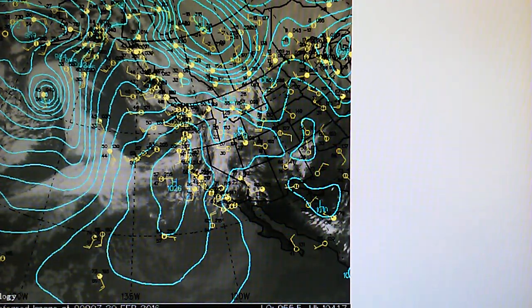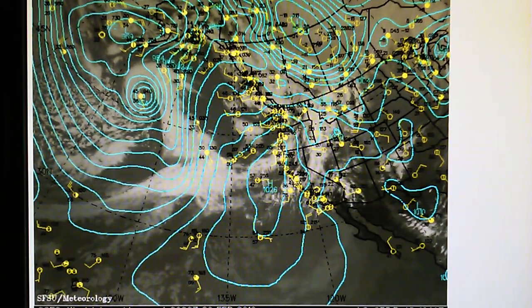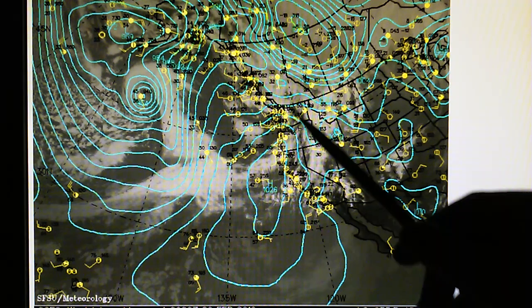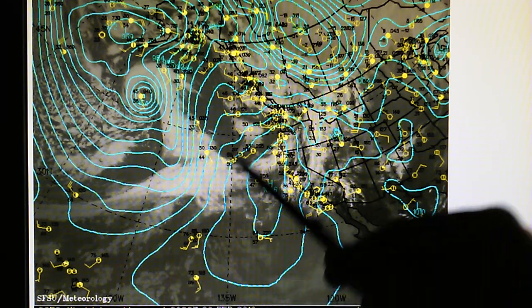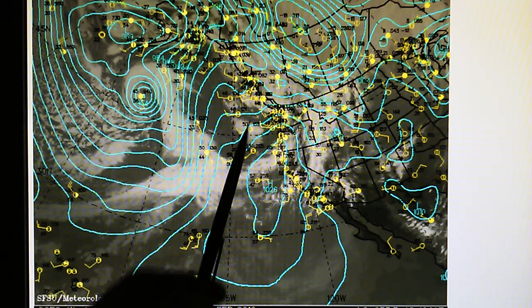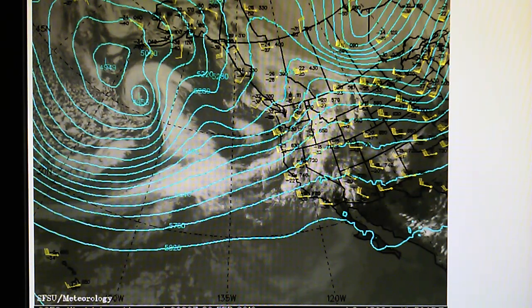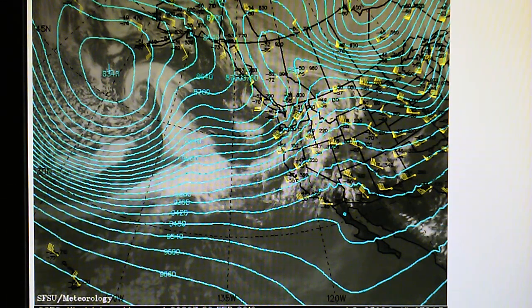Here's the surface pressure analysis map — we can see the size of that high pressure. The eleventh day straight, right here, that's going to block the storm from moving in. We have the 500 millibar showing two lows indicated up here, and the 300 millibar indicates some low pressure down here.